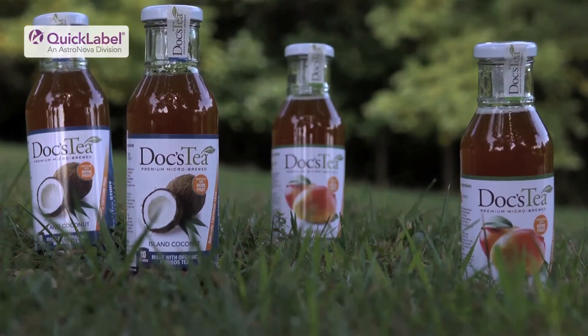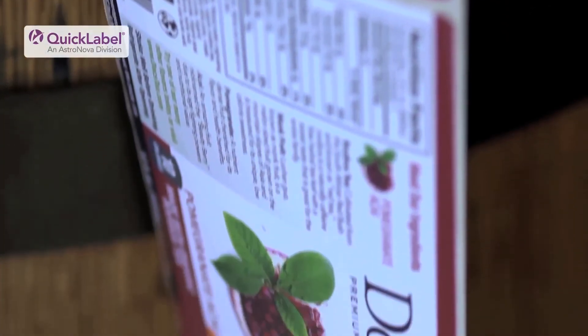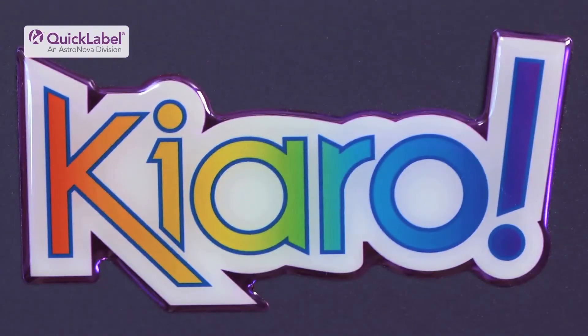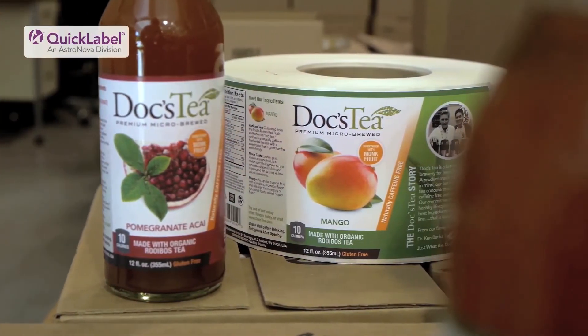Everything just came out better than expected. The packaging and rebranding process for us has gone along exceptionally well and nobody's ever questioned the source of our labels — they really like the label and the layout of it. There's really no difference between what we print ourselves versus having a big printing company print those for us.